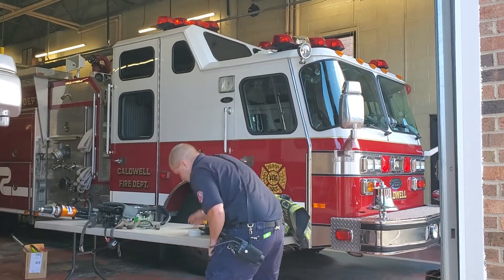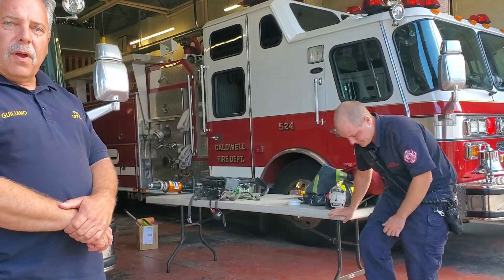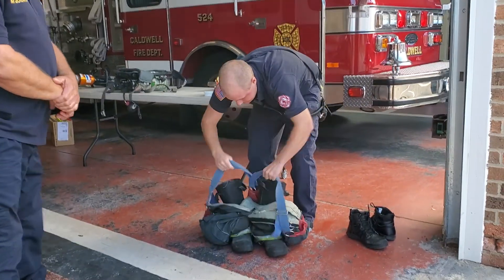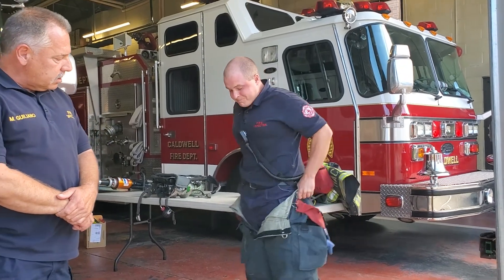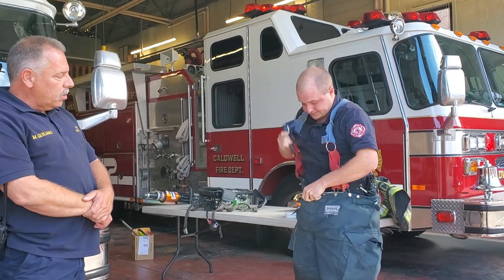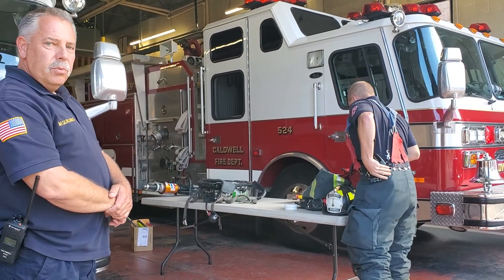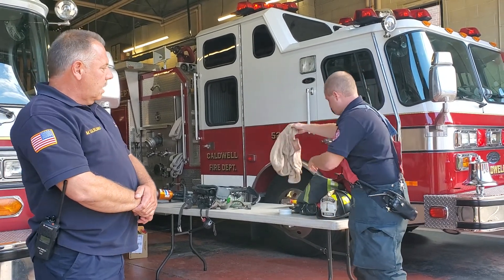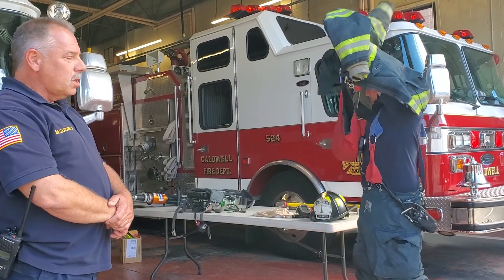Brian is going to gear up in his fire gear and we're going to start showing you some of the equipment. Why does a firefighter wear protective equipment in a fire? Because inside a fire it could be hot, it could be wet, it could be smoky, so we put on equipment to protect us. Brian's putting on his bunker gear now, and he just pops them on just like you'd pop your shoes on in the morning. He's going to continue by putting on his turnout coat, his hood, his helmet, and also his gloves.